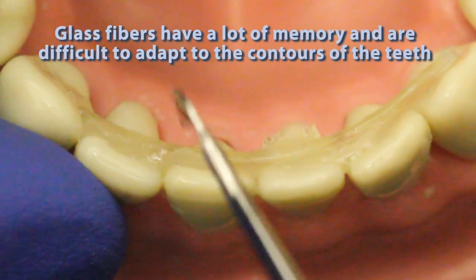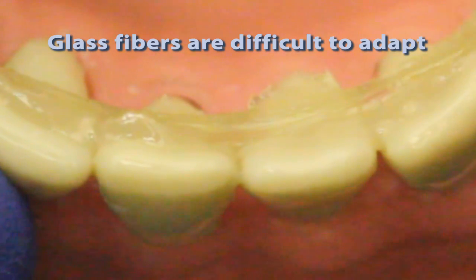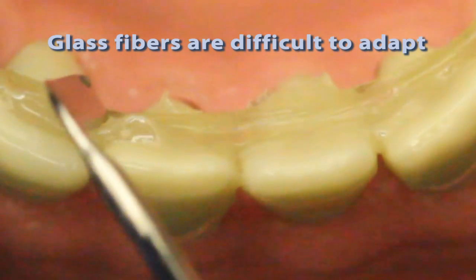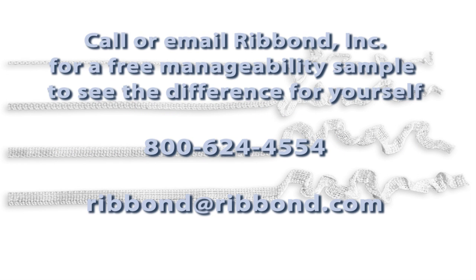This presentation clearly shows that Ribond has the best ease of use, but don't take our word for it — make your own comparison. Please call or email us and we can send you a manageability sample for your evaluation. Please note that these samples will not be clinically usable as they will not be cold gas plasma treated and will not bond to the dental resins. If other manufacturers would send a similar sample, the difference will be readily apparent.